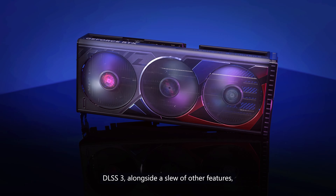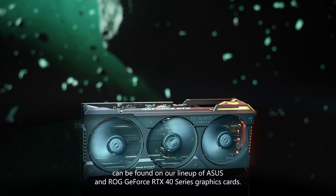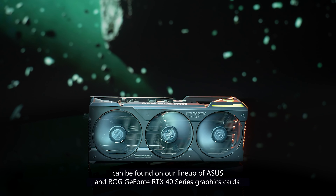DLSS 3, alongside a slew of other features, can be found on our lineup of ASUS and ROG GeForce RTX 40 Series graphics cards.